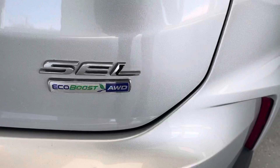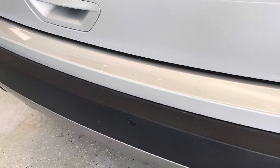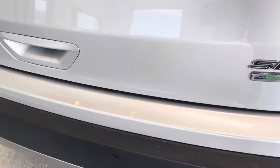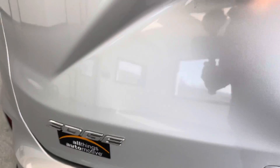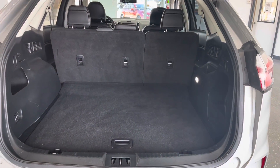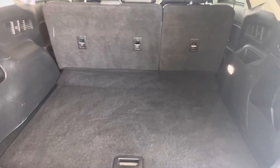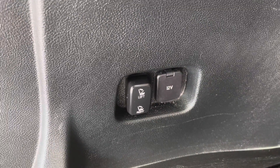Just showing you here that it is an SEL EcoBoost all-wheel drive. You do have your backup sensors here, which is a really nice safety feature, and you also have your backup camera. Taking a look in the back, you can see you do have plenty of storage space — luggage, groceries, whatever the case may be, plenty of space back here. You do also have the ability to put your seats down, and then you have a charging option back here for your convenience.